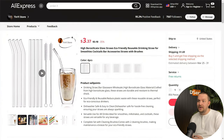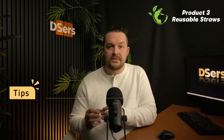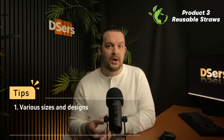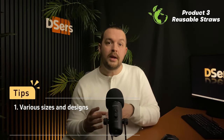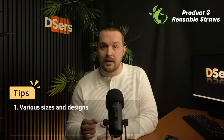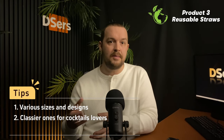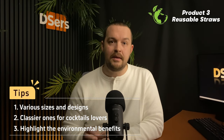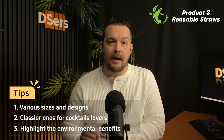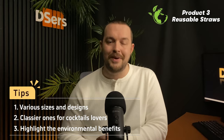Pricing-wise, with a starting cost of $3.37 for four straws, this can be marked up to $9 as a set. You can propose various sizes and designs, focusing on one material or another — the possibilities are endless. Create a bundle of straws for the whole family with colorful ones, or maybe try to find classier ones and sell them to cocktail lovers. You can also emphasize your store's commitment to sustainability and eco-friendliness, and highlight the environmental benefits of using reusable straws and your efforts to reduce plastic waste.